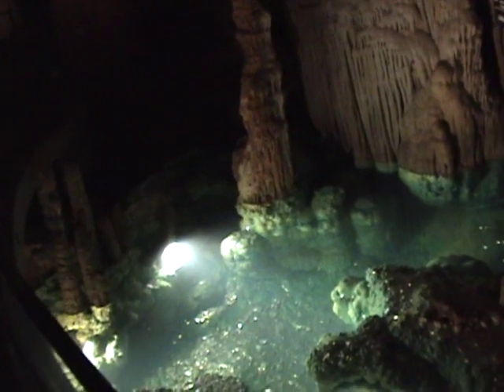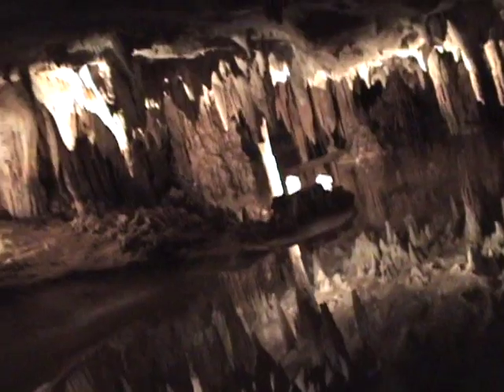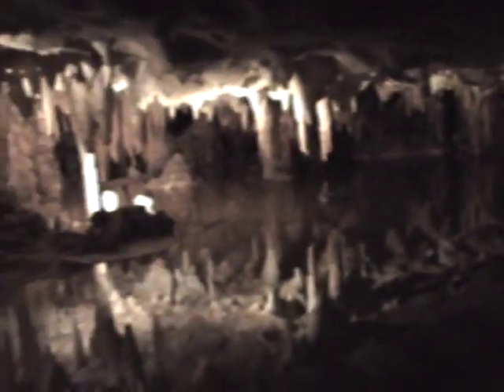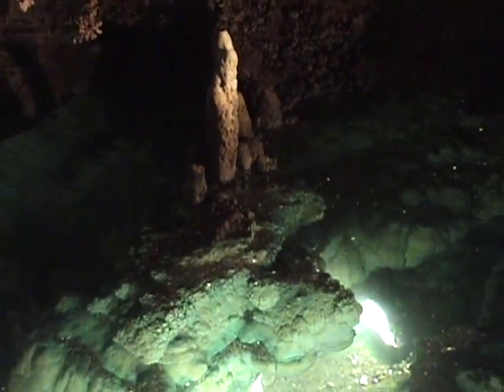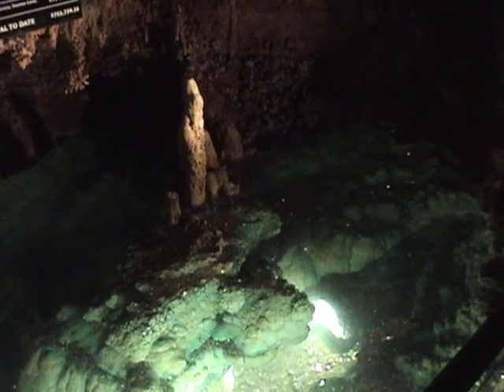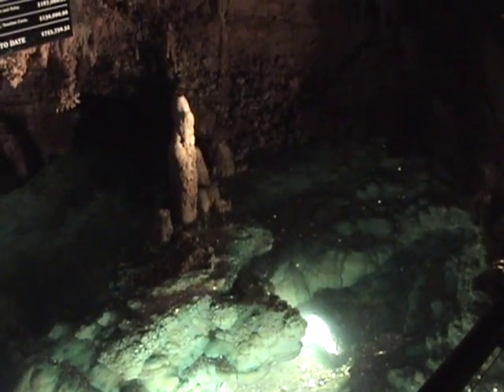Even though there's lots of water in Luray Caverns, there's no life — no fish, no plants. Why is that? Well, if you think back to what you know about the food chain, all food chains start with the sun. And there's no sun down here in a cave, so there's no plants that can grow and therefore no life. However, Frank is going to show you — we did find a few plants.